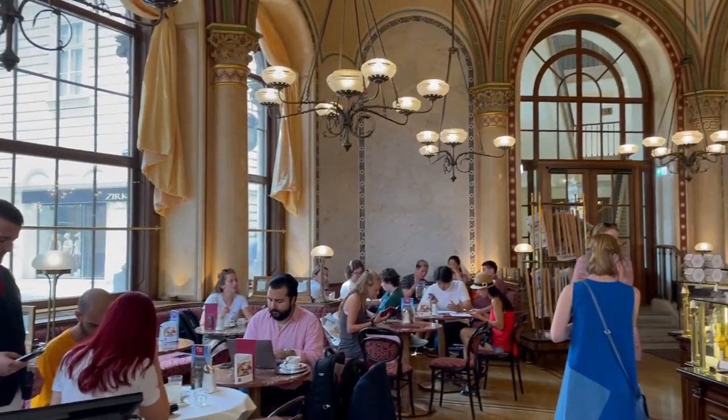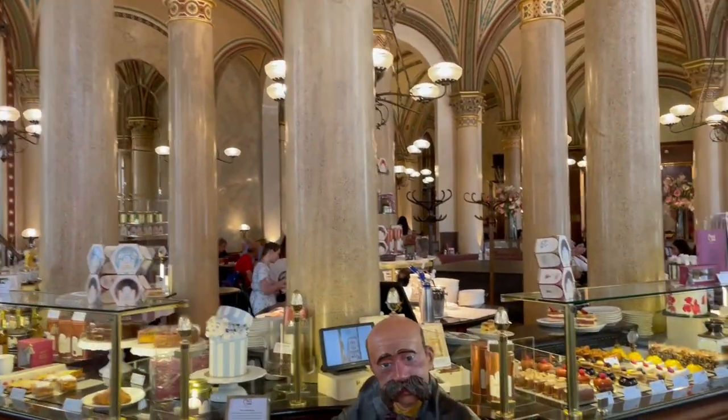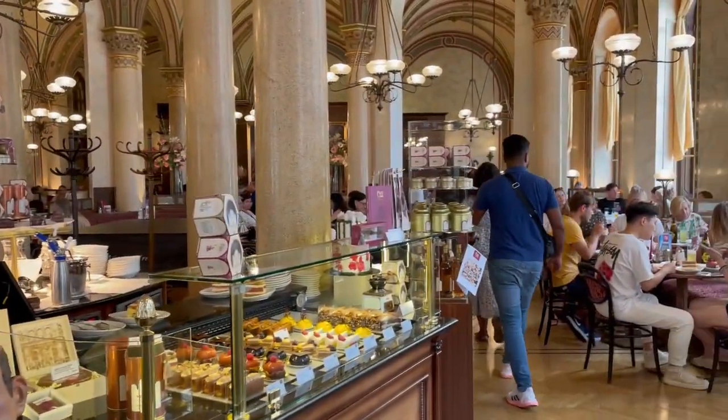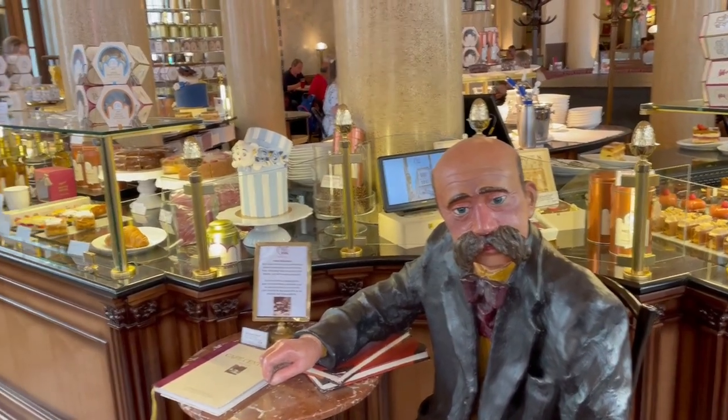This is one of the famous cafes in Vienna — it's called Cafe Central. It's very famous here. Leila wants me to take this man.